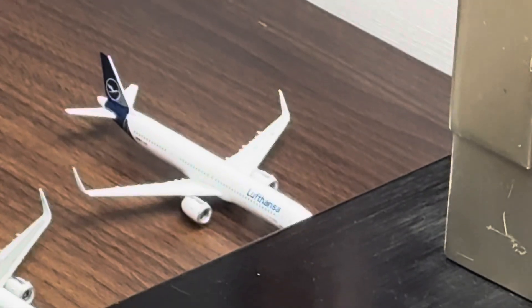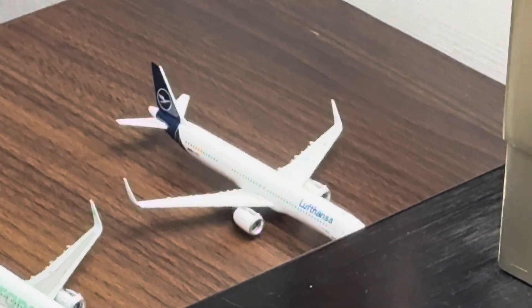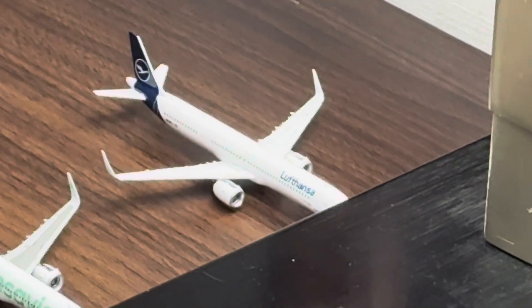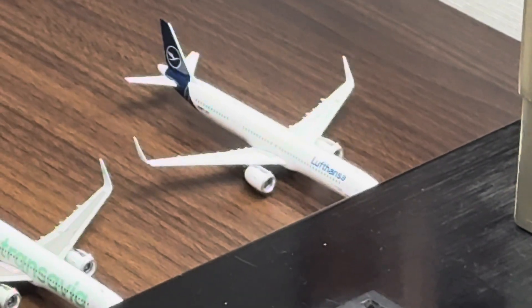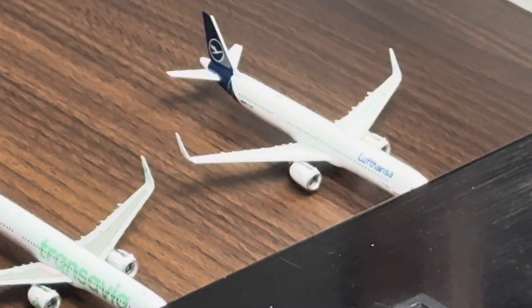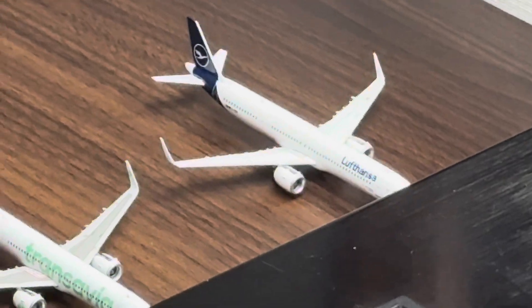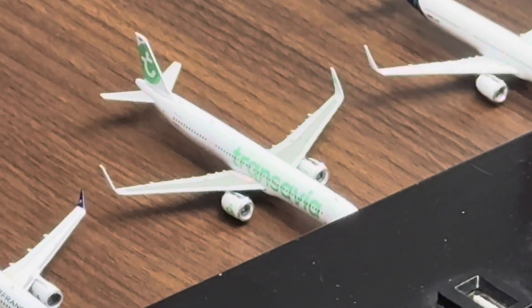Our first aircraft is this beautiful Phoenix 1:400 scale Lufthansa Airbus A321neo. This aircraft will be making a non-stop service to Munich today — great to get Munich in here instead of Frankfurt, some good variety. Phoenix models are really underrated; they are really nice. That aircraft is sent over to Munich.